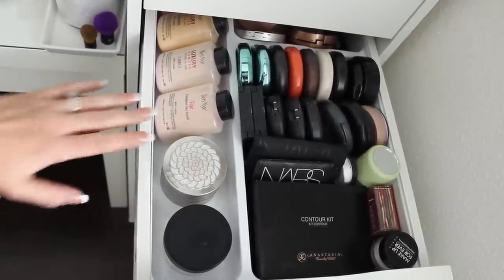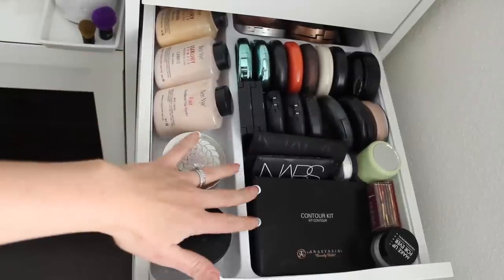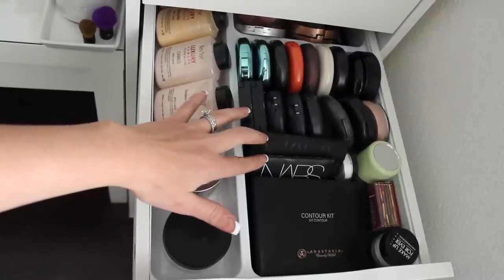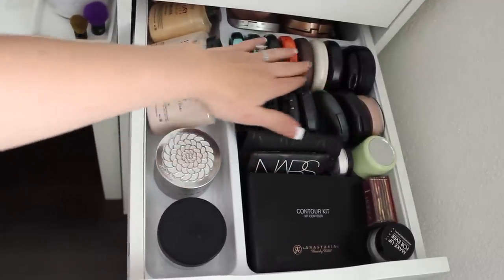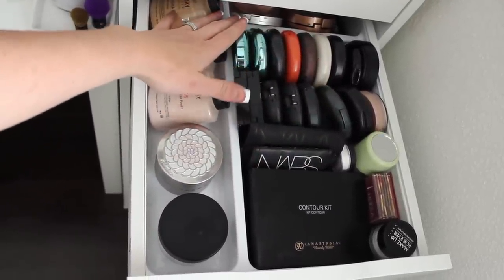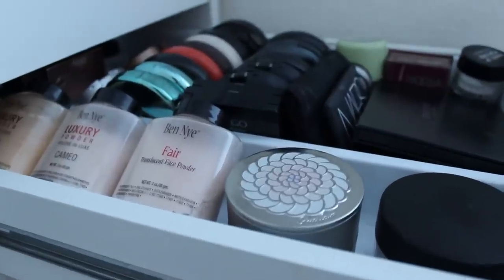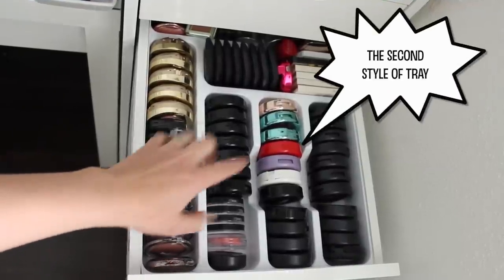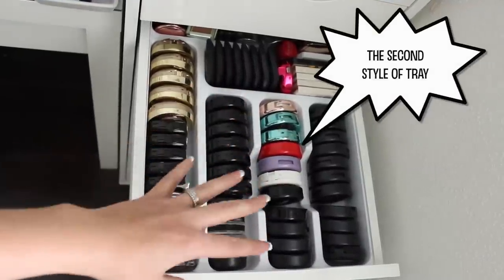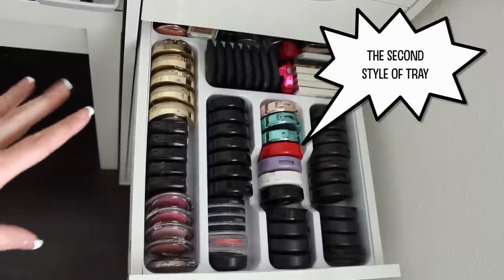In this drawer I keep my pressed powders, loose powders, and bronzers. Along the side I have my Ben Nye, which are a bit bigger. I have my contour kit and my favorite pressed powder and bronzer, both by NARS. These are all my pressed powders, then all my bronzers, with a couple extra contour powders and loose powders in the back.